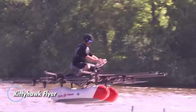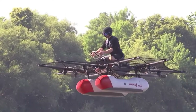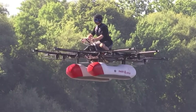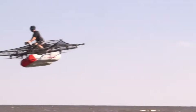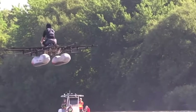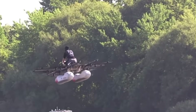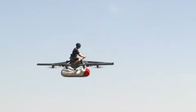Kitty Hawk's Flyer was a bold step toward making personal flight a part of everyday life. This lightweight electric VTOL craft could rise up to 3 meters, reach speeds of 32 kilometers per hour, and stay airborne for 20 minutes per charge. Designed for simplicity, it offered drone-like controls enhanced with onboard stabilization systems and sensors for a smooth and secure ride.